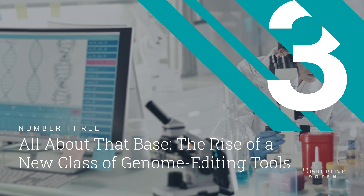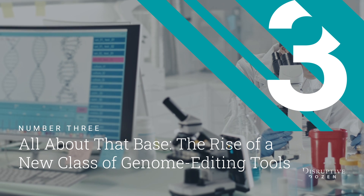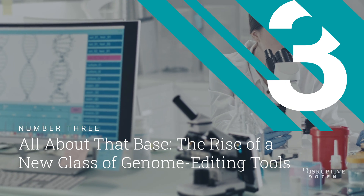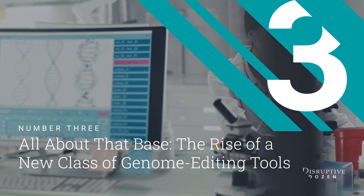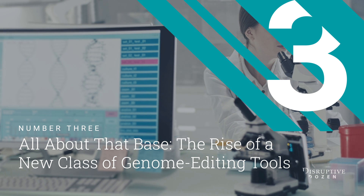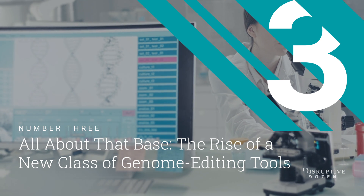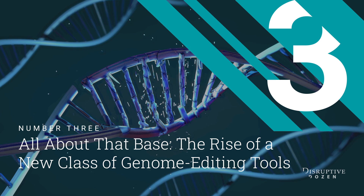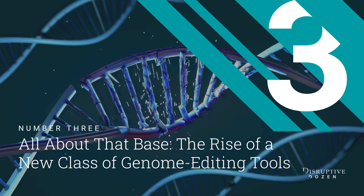A popular genome editing technology called CRISPR-Cas9 took the scientific world by storm several years ago with its precision and ease of use. Researchers have since discovered that the tools can make various errors during the editing process, in part because they work by cutting both strands of the DNA double helix. Those qualities are not a good match when it comes to correcting an important class of genetic mutations known as point mutations.